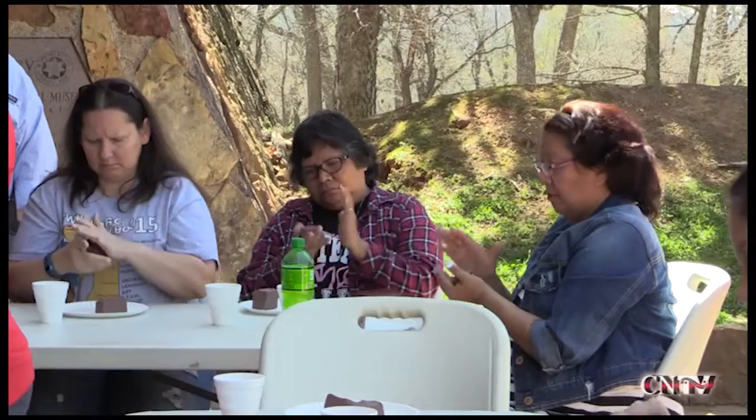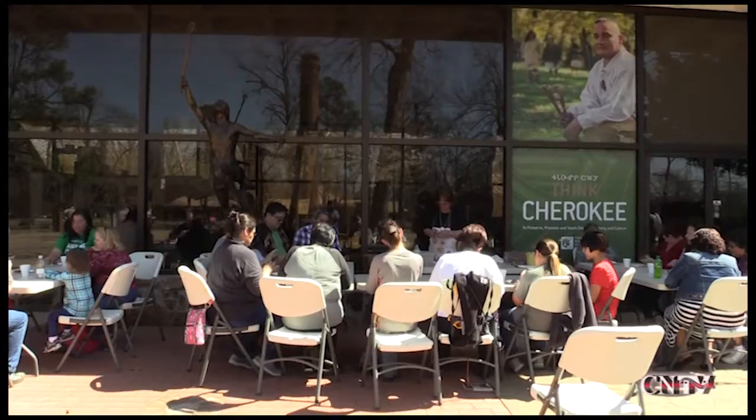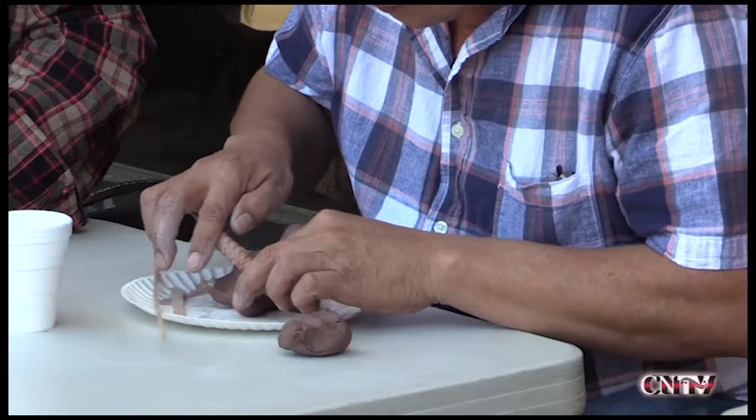Austey also taught the participants to make their own clay turtles as a way to share in Anna Mitchell's legacy. She gave step-by-step instructions on how to mold, shape, and decorate the turtles.